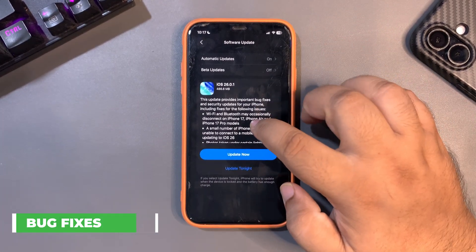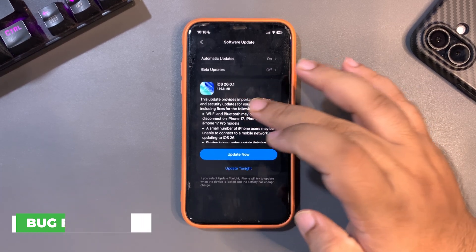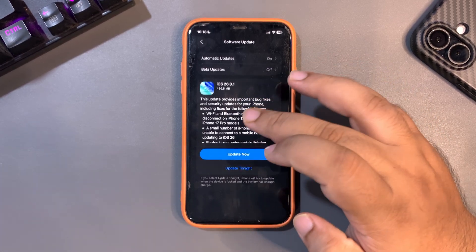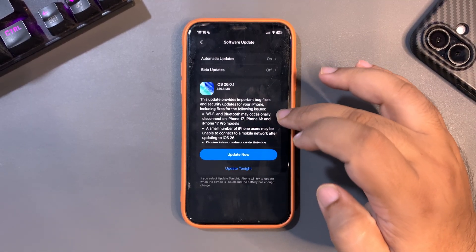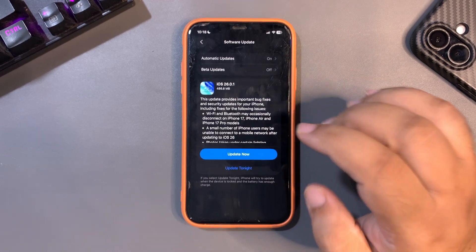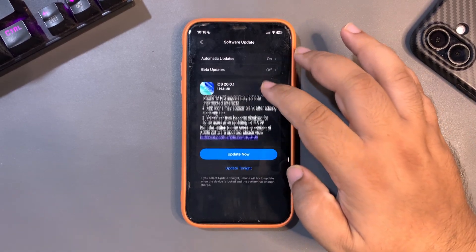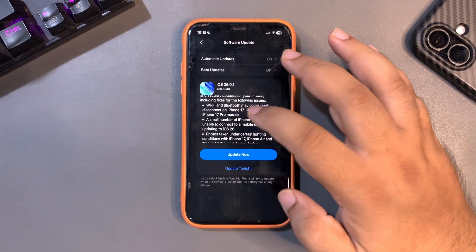However, there are a lot of bug fixes. As this update says, it provides important bug fixes and security updates for your iPhone, including fixes for the following issues. There are different bug fixes and security updates, including these specific issues.